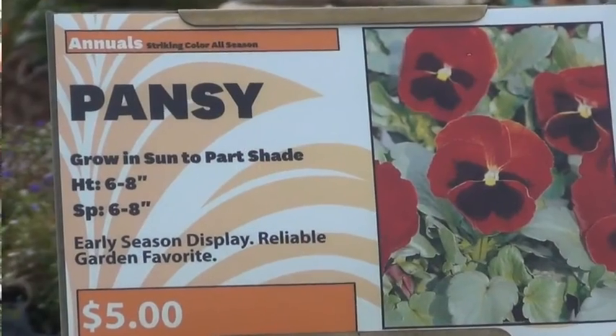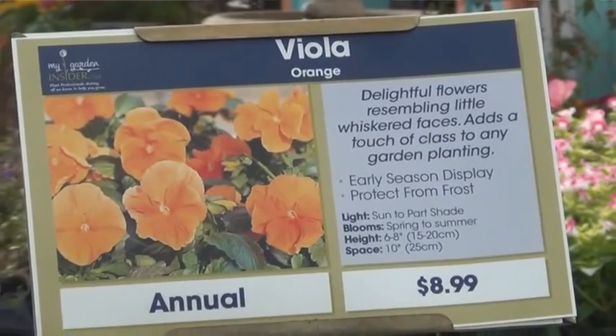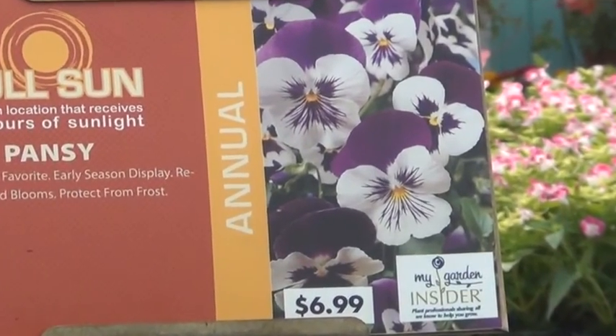A good sign in the garden center will have three key elements prominently displayed. One, where does it go — does it go in the sun or the shade? Two, is it an annual or perennial — will it come back next year? And three is the price. They always want to know the price. Having those three items on your display cards will go a long way in selling more product at your garden center.